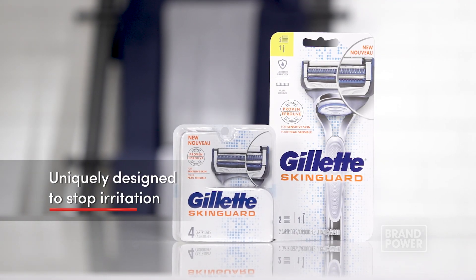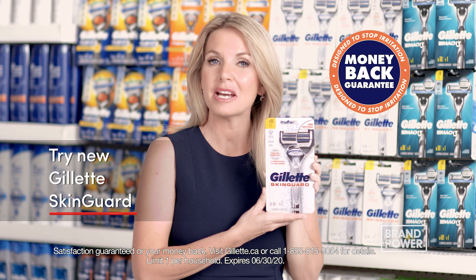For a razor uniquely designed to stop irritation, try new Gillette SkinGuard with a money-back guarantee.